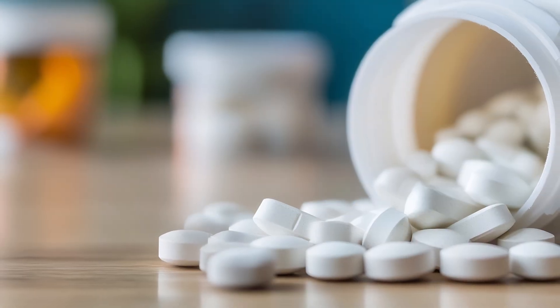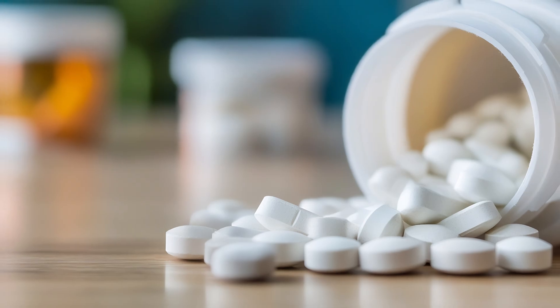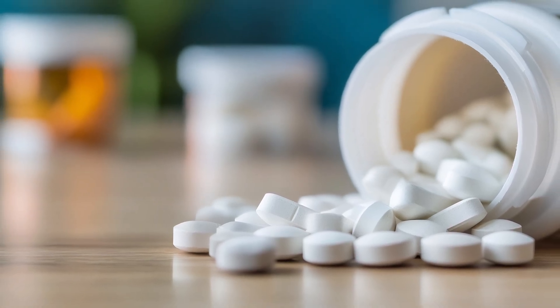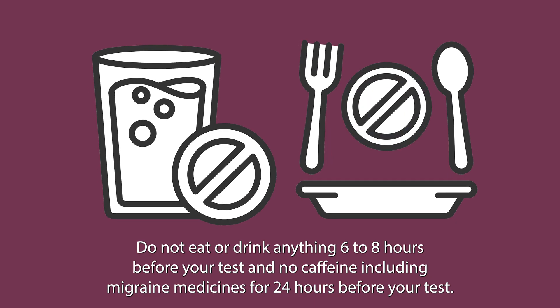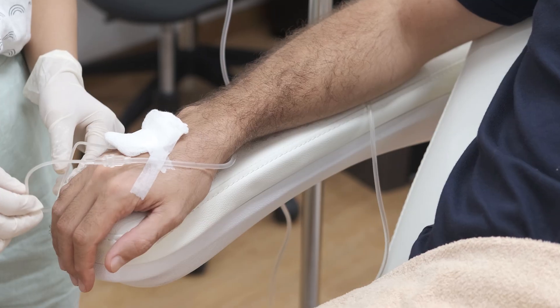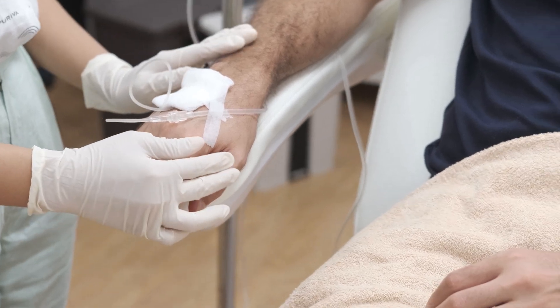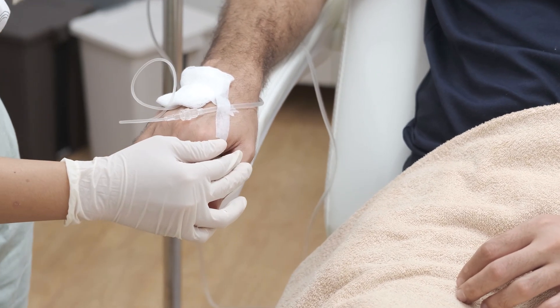Some migraine medications also include caffeine, such as Excedrin Migraine, Fioricet or Butalbital, and BC powder. Not following these instructions could result in canceling your exam. A nurse or nuclear tech will start an IV in your arm in order for us to inject the radioactive tracer and stress agent during your scan.